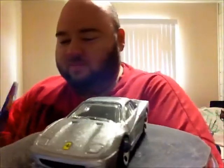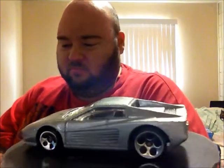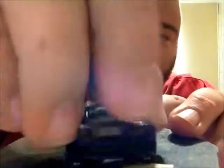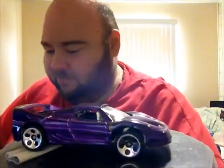Ferrari F50 — pretty cool, this one's in purple. All dusty. Some of these I can't remember where I got them all because of my memory and they've been in boxes for a while. I think I got some in that trade I did with my little brother.